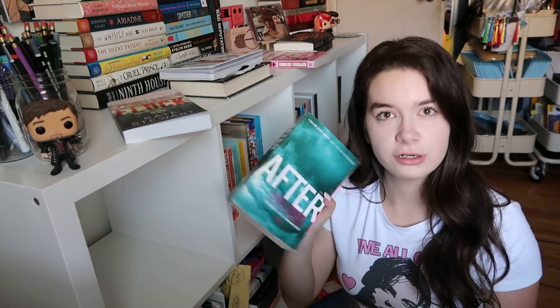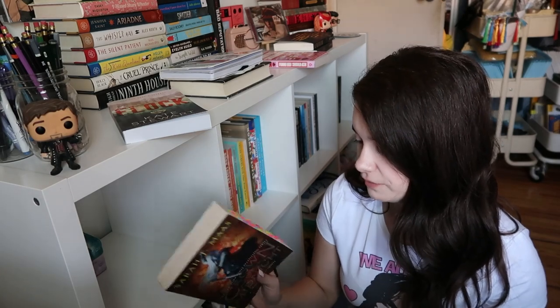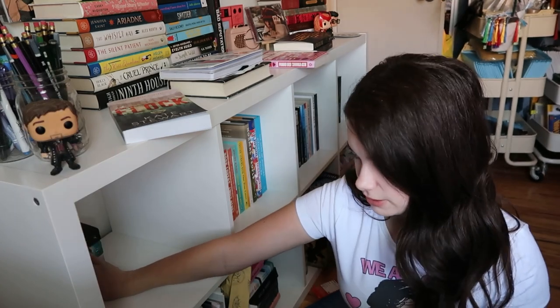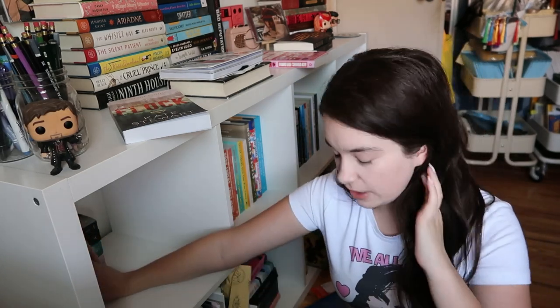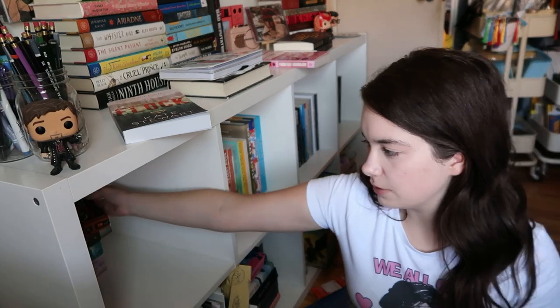I feel like I've been talking to my bookshelf and not you guys! For the back of the shelf I'm going to put 'After' and 'After We Collided.' I have 'Crown of Midnight' — it's the only Throne of Glass book I have in paperback, so it's going to go back here because it doesn't fit anywhere else. I have 'My Dark Vanessa' that I started a while ago, but it was depressing because it's about a very heavy topic. Then I have 'Circe' by Madeline Miller — I've read that one already.